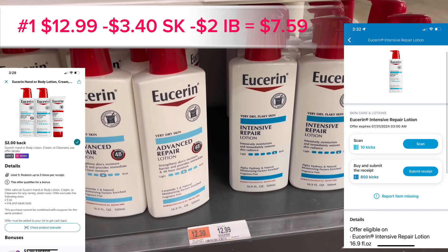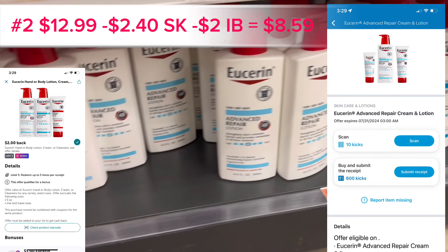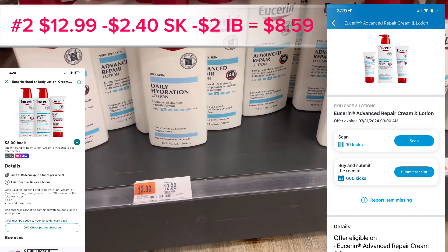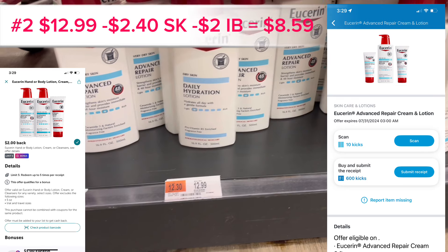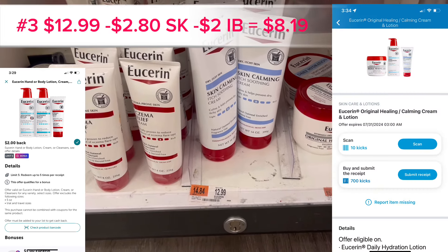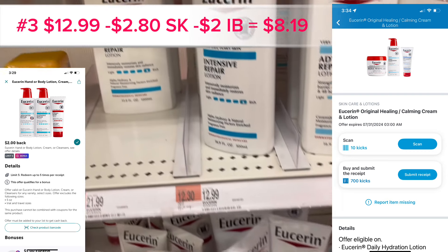The second item is the Eucerin Advanced Repair for $12.99 — you get $2.40 back on Shopkick and $2 back on Ibotta, bringing it down to $8.59. Then the last item is the Eucerin Calming Cream for $12.99 — you'll get $2.80 back on Shopkick and $2 back on Ibotta, bringing it down to $8.19.